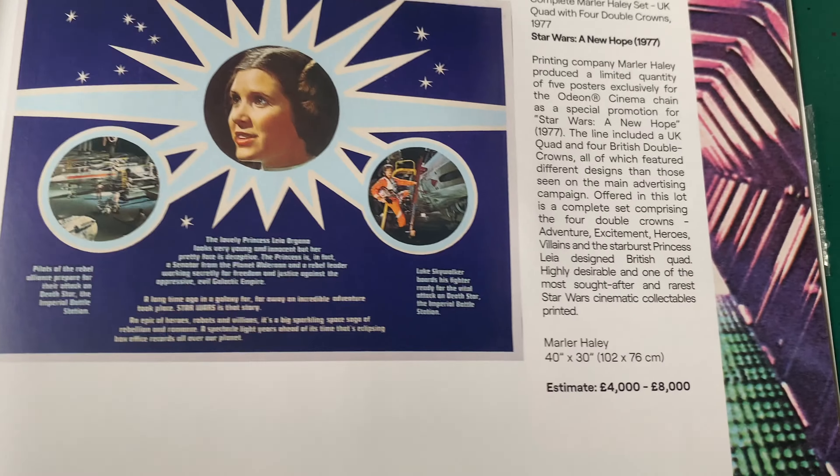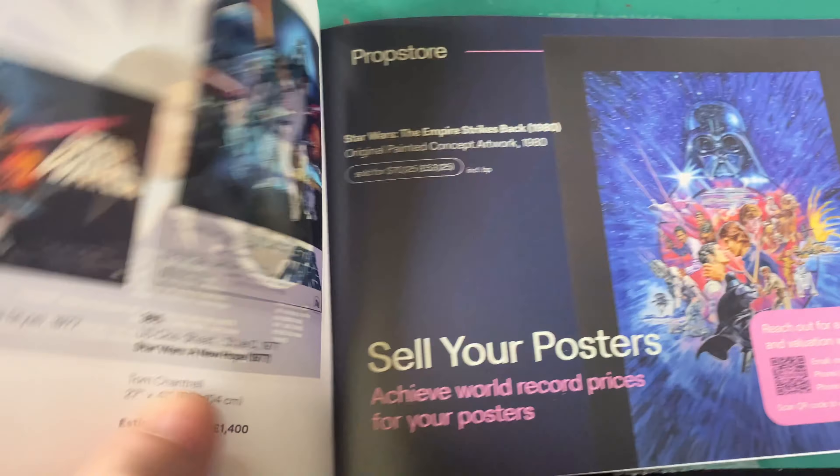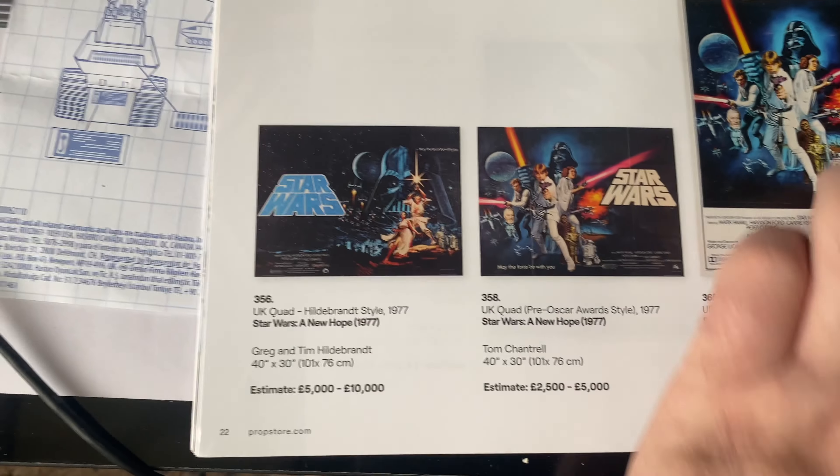There's a complete Marla Harley set - UK quads, four doubles, triple crowns. Those are superb and the valuation on that is 4,000 to 8,000. Fantastic.